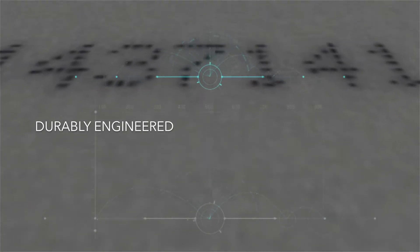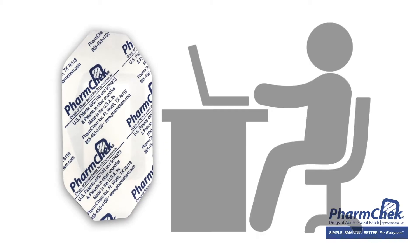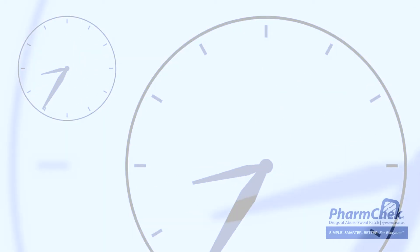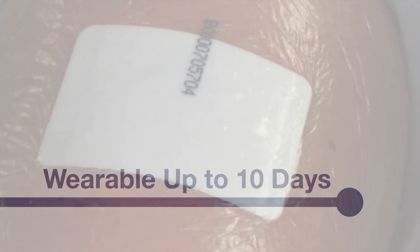The FarmCheck sweat patch is durably engineered to withstand the most challenging day-to-day conditions, allowing the client to conduct their normal activities including bathing, swimming, and general exercising. Within 24 hours of application, the sweat patch can be removed by the testing agent or can securely remain on the client's skin for the full 10-day wear time.